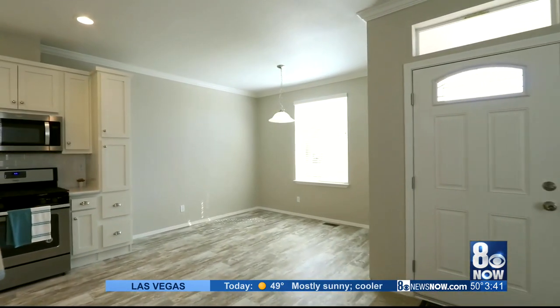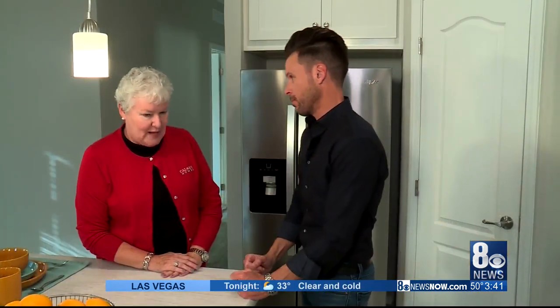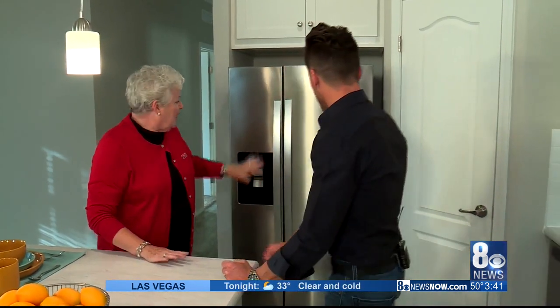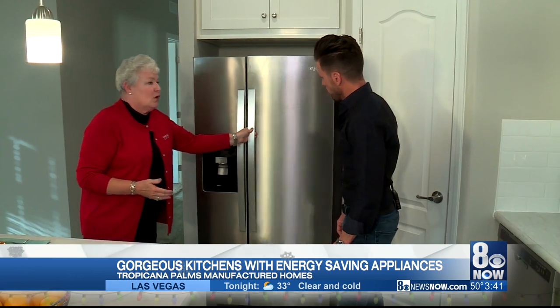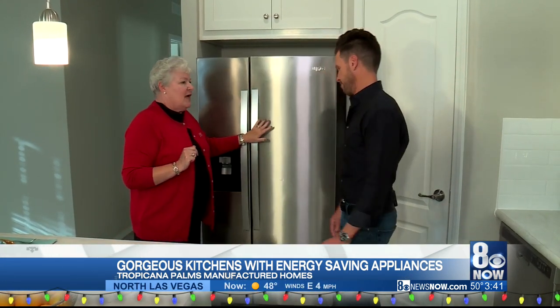This is not my grandfather's manufactured home. This is gorgeous, it is big, it is spacious, and we're kind of in the focal point of any home — the kitchen. We start off with beautiful appliances: Whirlpool, stainless steel, energy efficient — absolutely.